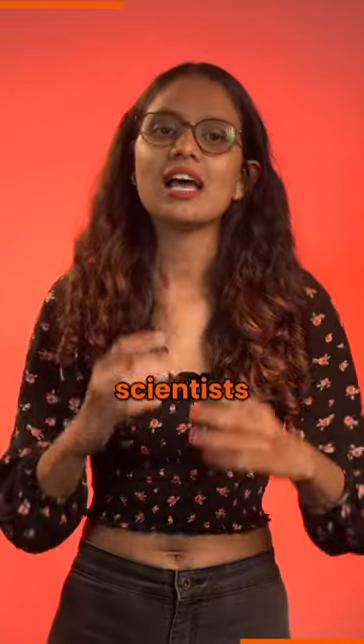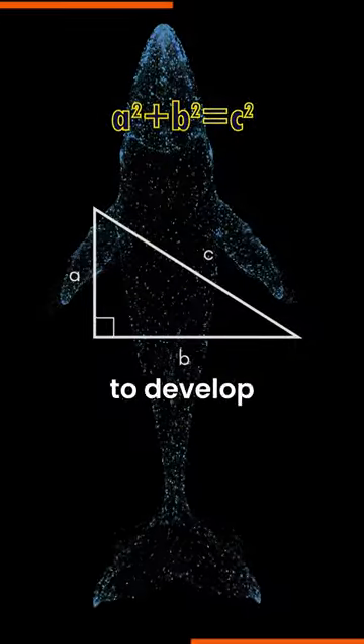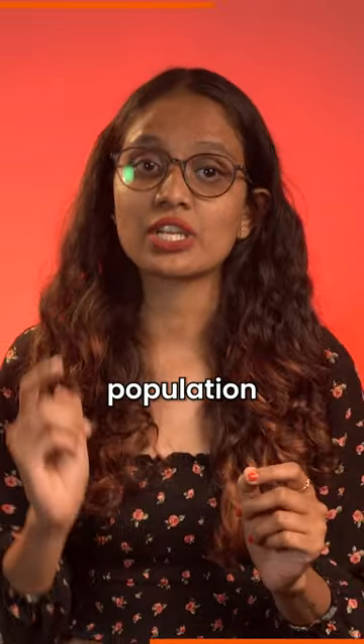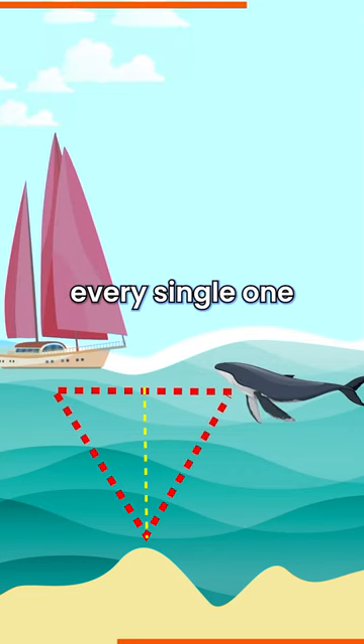That's when a bunch of scientists had a brilliant idea. They used the Pythagoras theorem, which we have studied in school, to develop the distance sampling technique. This technique estimates the whale's population and length accurately without having to catch and count every single one.